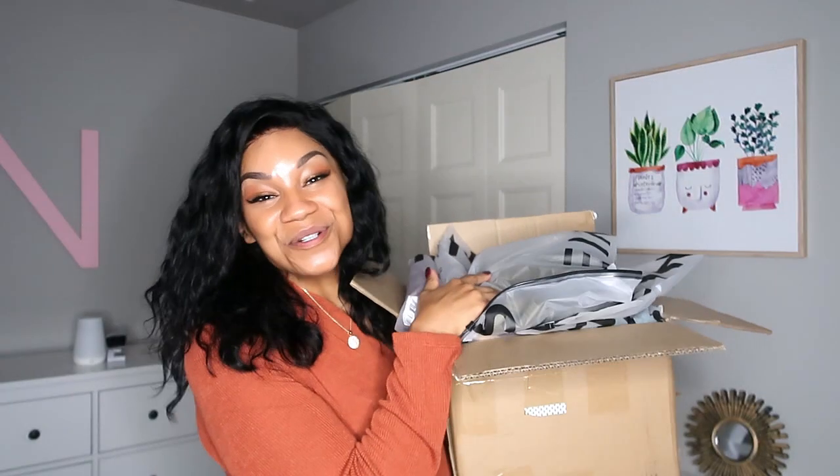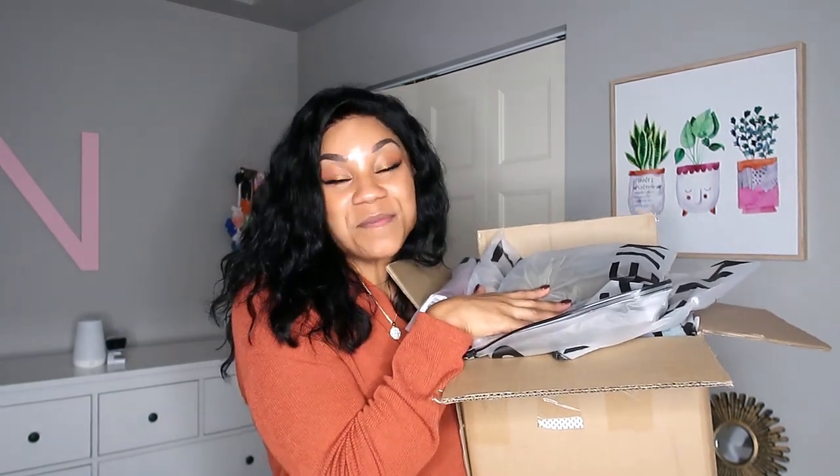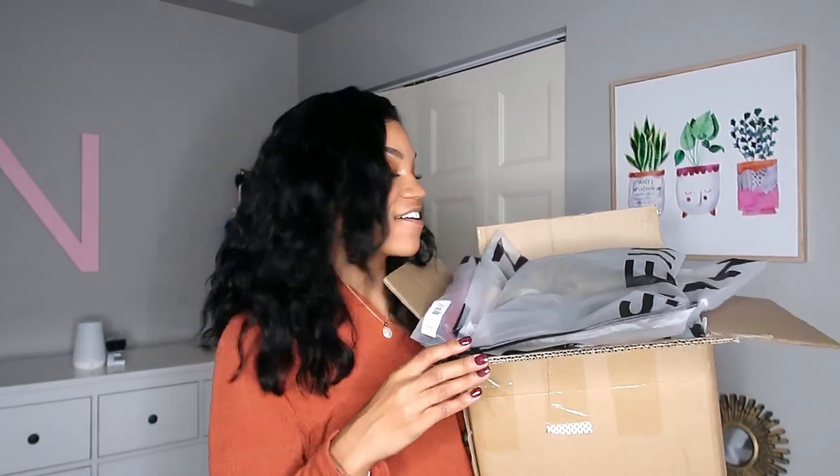I bought a ton of things over at Shein. I have this huge box of stuff here that I have not even opened yet, so we are going to be having a first reveal together. I'm going to be styling the pieces as much as I can to give you some full outfit inspiration. Let's just get right into the video.